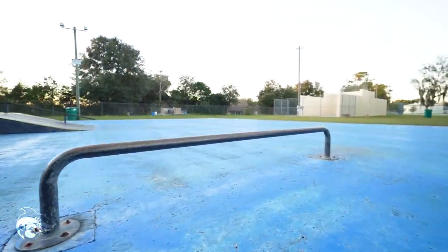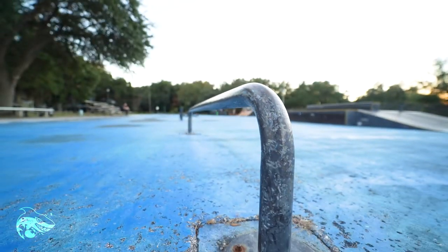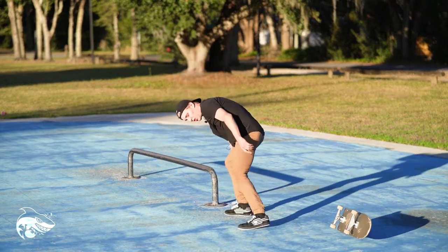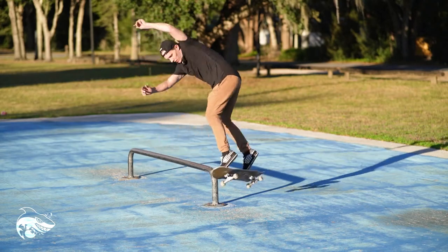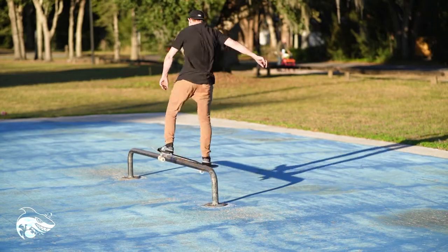Let's go over the flat ground first. There are a couple of rails on one side. One's a low, chill round rail. I don't really like the edges of it — how it curves out — and it was crazy waxed up when I skated it, but it's just your basic round rail. Nothing super special. It's solid and easy to skate.